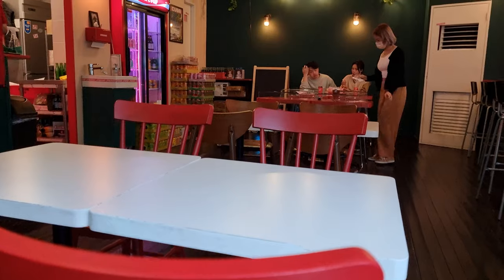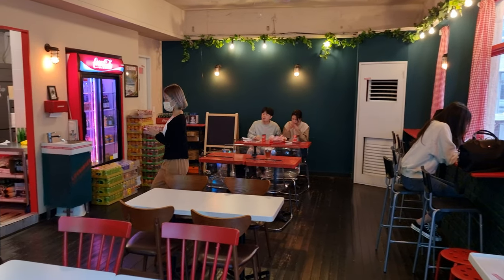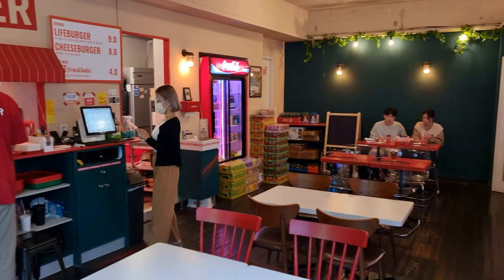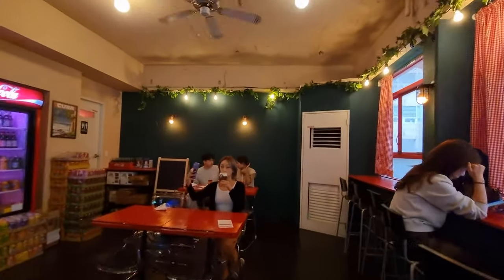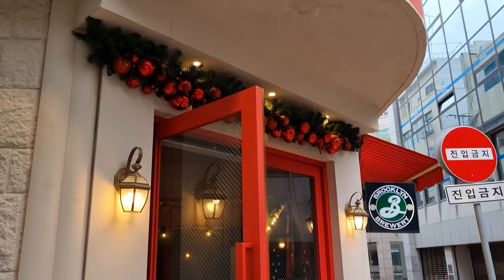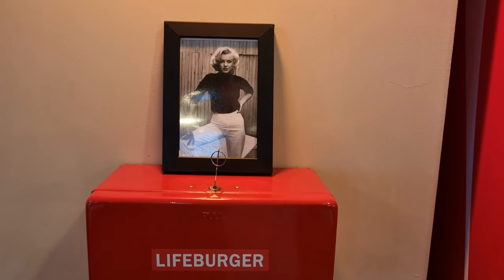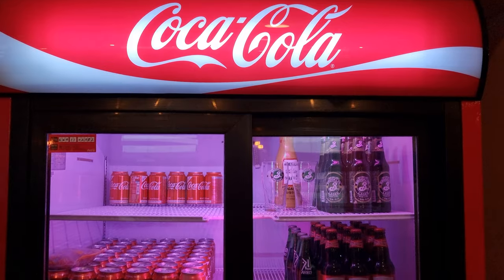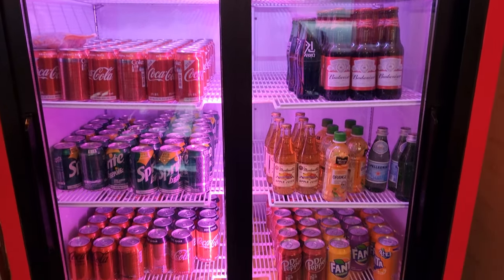The interior has a classic diner feel to it, minus the counter and booths. The kitchen is open, allowing you to watch in hunger as your burger is being prepared. You can even smell those delicious burger fumes. The red, white, and green interior feels like Christmas plus Coca-Cola. The photos of Marilyn Monroe, American flags in your fries, and the Coca-Cola branded drink fridge add a finishing touch to the theme.